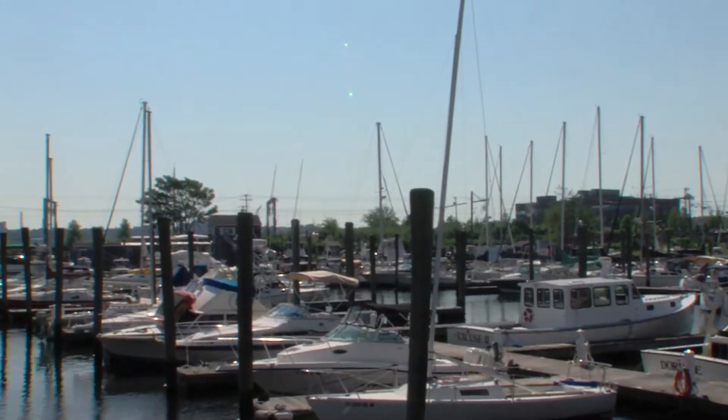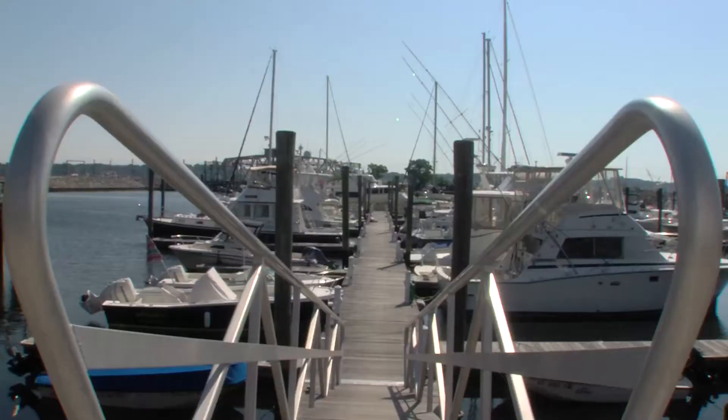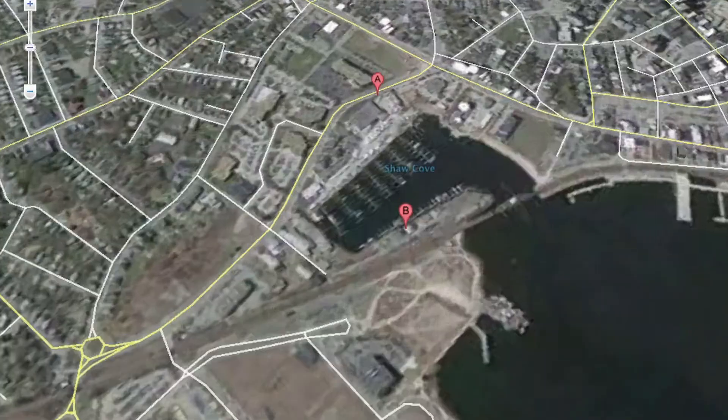We're here at Crocker's Boat Yard on protected Shaw's Cove, tucked in just behind the railroad swing bridge and just south of downtown New London. I'm standing here with Sam Crocker, the fifth generation of Crockers to run the boat yard. Sam, tell us about the history of the boat yard — when was it first established?